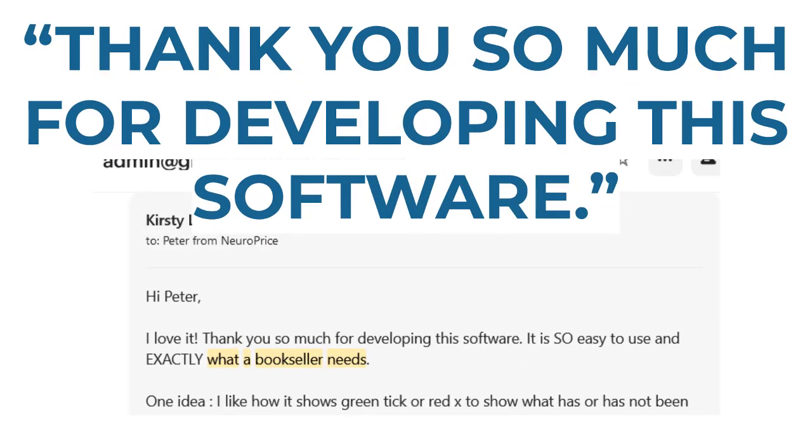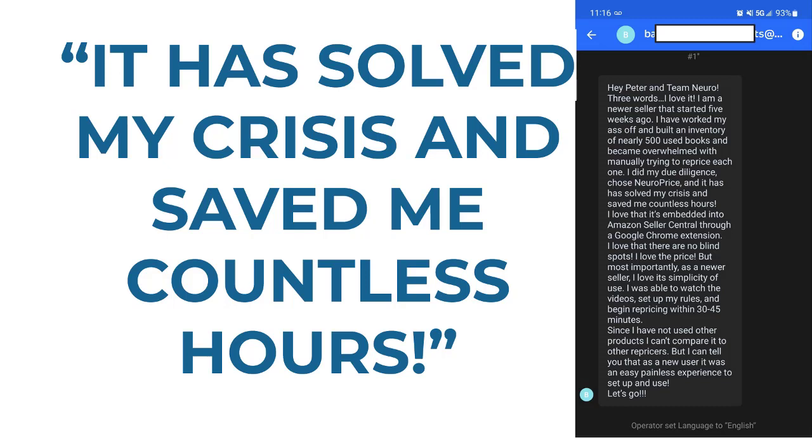Next up, this person said: 'I love it. Thank you so much for developing this software. It is so easy to use.' They also said — again, I'll note it's not only for booksellers — but they said 'it has solved my crisis and saved me countless hours.'